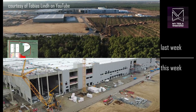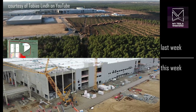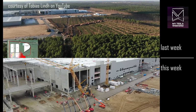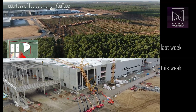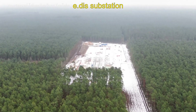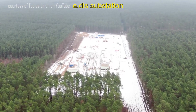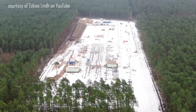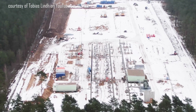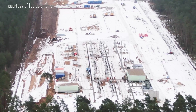Thank you as always to Tobias for allowing the use of his amazing footage. I really want you guys to go check his work out — look at his channel, it's so good, you gotta subscribe to him. In addition to the switchyard we have seen constructed on site, there's a much larger switchyard which has gone from clearing the land to having a significant skeleton in place, which will surely be complete well in advance of Giga Berlin going online.